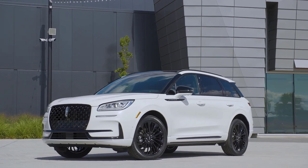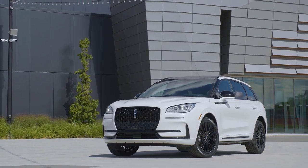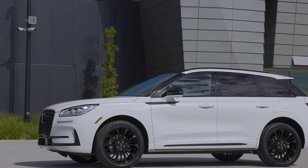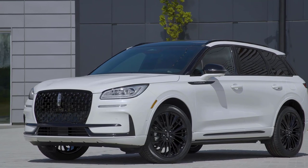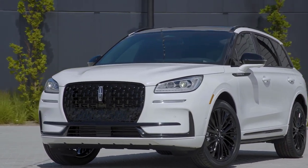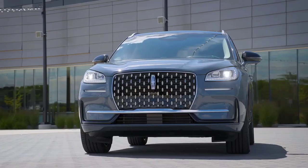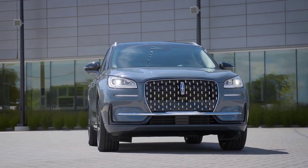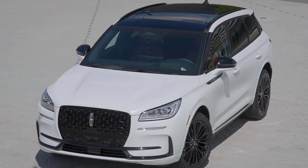The 2023 Lincoln Corsair is set to redefine luxury in the compact SUV segment with its striking design, advanced technology and impressive performance. As Lincoln's best-selling vehicle, the Corsair raises the bar for the 2023 model year. The exterior boasts a fresh and dynamic design featuring a larger grille and wing-shaped daytime running lamps for a more youthful and energetic presence. The Corsair Grand Touring grille adds warmth with its sundown satin metallic foil and blue accents, coupled with new wheel options.